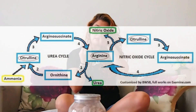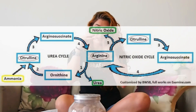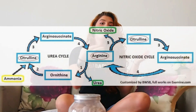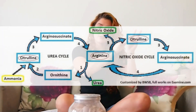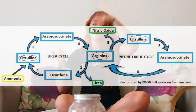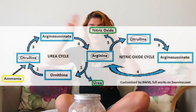In the other cycle, which is the urea cycle, arginine will turn into urea. When it turns to urea, it becomes ornithine. Ornithine will turn to citrulline. Citrulline will turn to arginine succinate, which is in the nitric oxide cycle. That turns to arginine. So in the cycle, it becomes a loop — this turns to this, this turns to this.